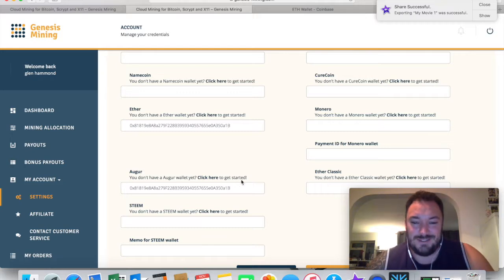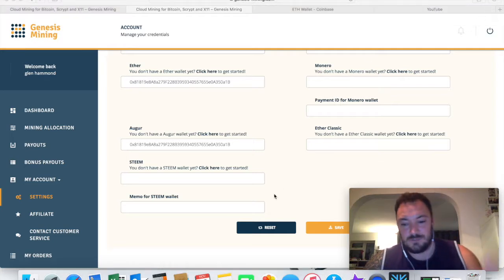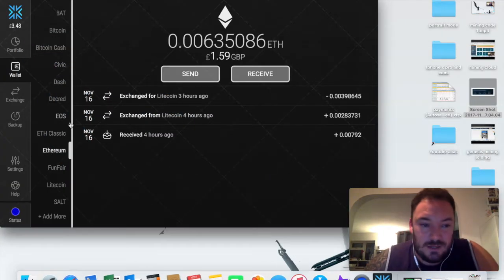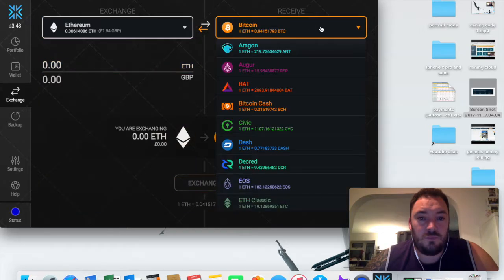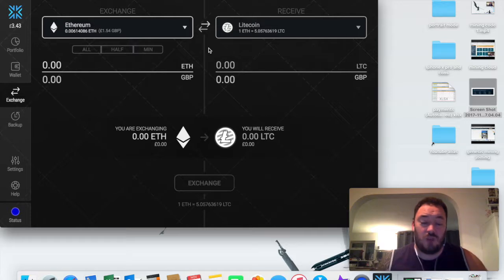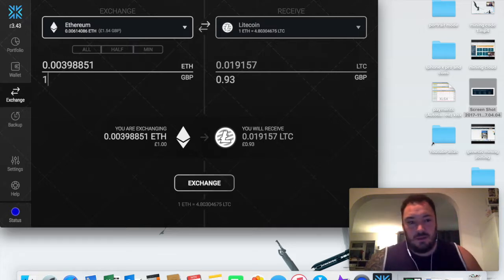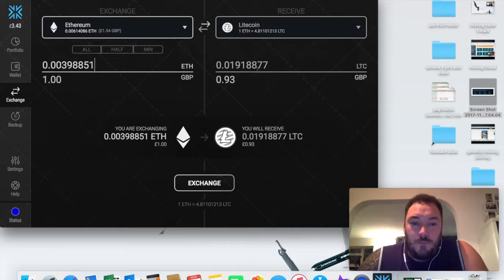There's also Augur - I don't know how you pronounce that one. So one wallet with all these different currencies - brilliant. Another thing I liked is the exchange feature. I've only got two currencies so let's do Ethereum compared to Litecoin. Look how easy that is - it's clean, it's crisp. You can put in either how much Ethereum you want to transfer or how much in British pounds, and it tells you how much Ethereum that is and what it would be worth in Litecoin.